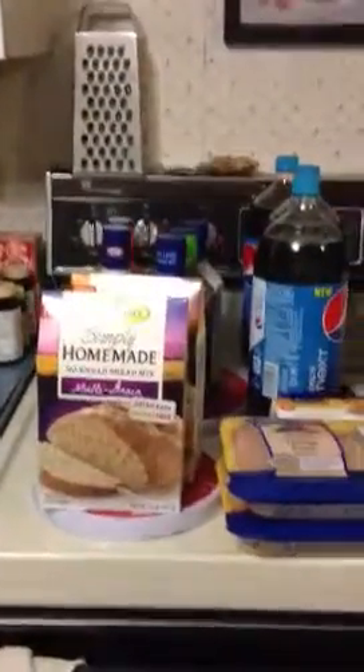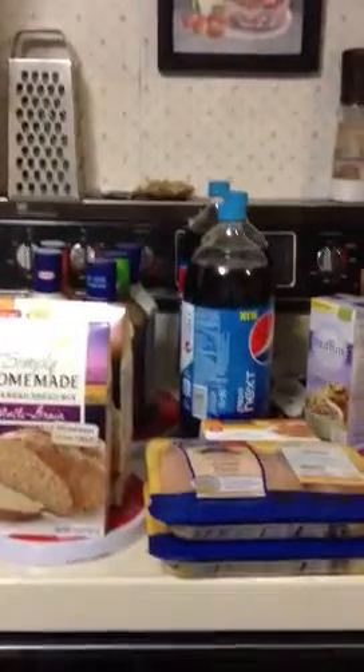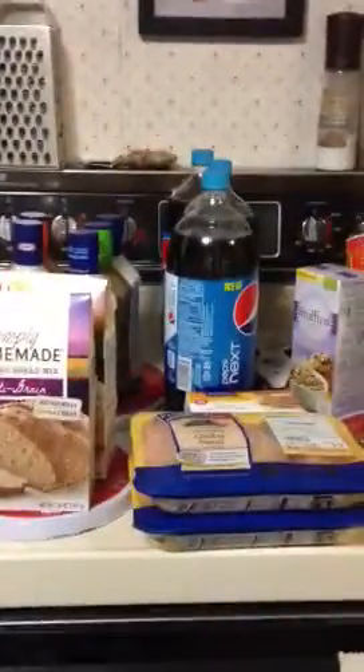This is my Shaw's haul. I got a total of $58.56 for a savings of 76%, and I'm going to tell you how I did it.